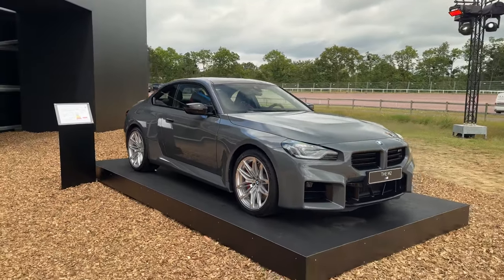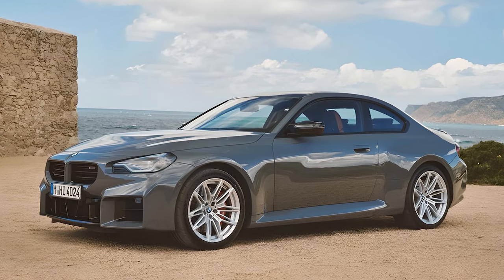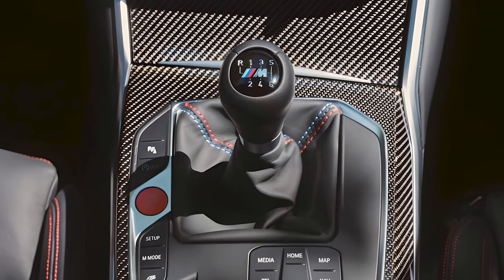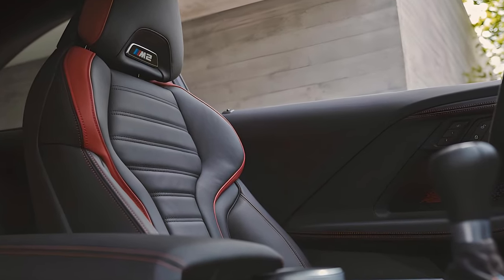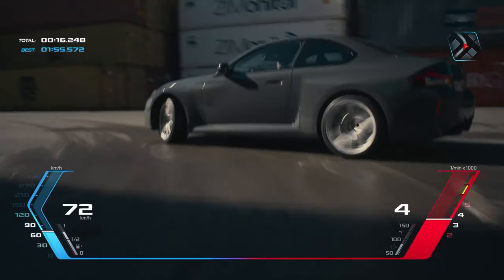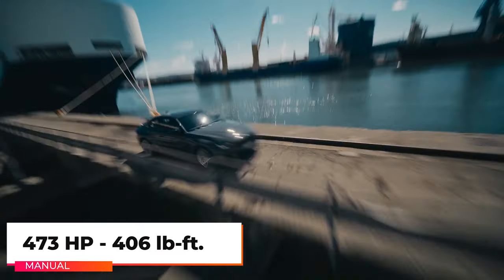Under the hood, the 2025 M2 is pure Bavarian muscle. The M2 remains rear-wheel drive only and also retains its available six-speed manual gearbox — an eight-speed automatic transmission is also offered. The M2 is powered by an intoxicating twin-turbocharged 3.0-liter inline-six.